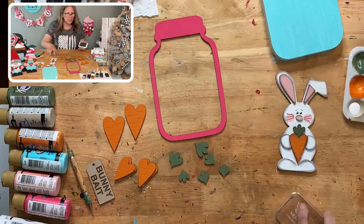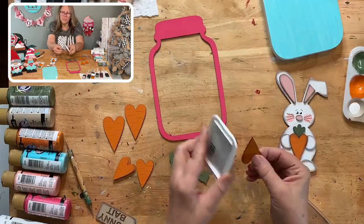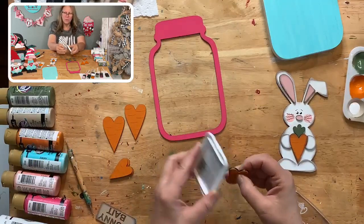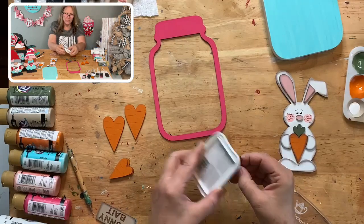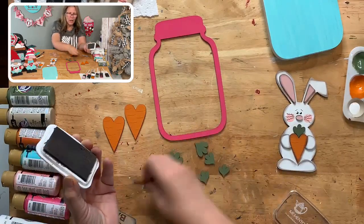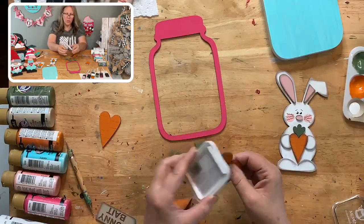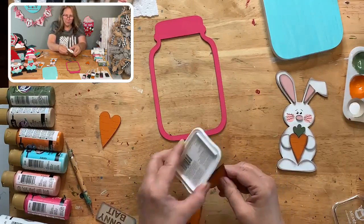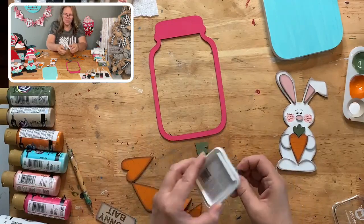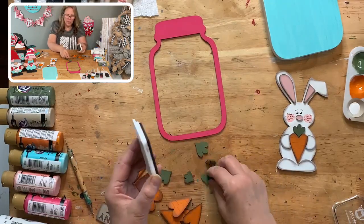We have our little tag that says 'bunny bait.' I'm moving the piece of wood and keeping the ink pad in place, just pouncing it up and down, rotating it with my fingers — it makes it go so fast. If I'm multitasking and making a dozen of these I can do a whole bunch just by rotating the little piece. It doesn't stand out a lot on the green, but you can see that it's there.